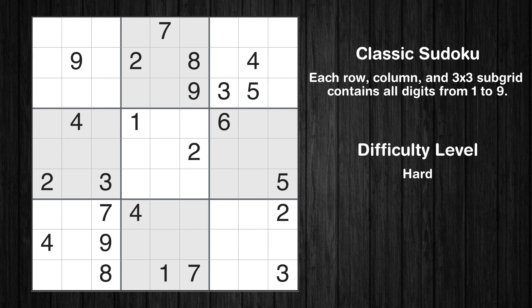Hey everyone! Welcome to this video where we'll be solving the hard-level New York Times Sudoku puzzle for June 1, 2024. Let's get started.